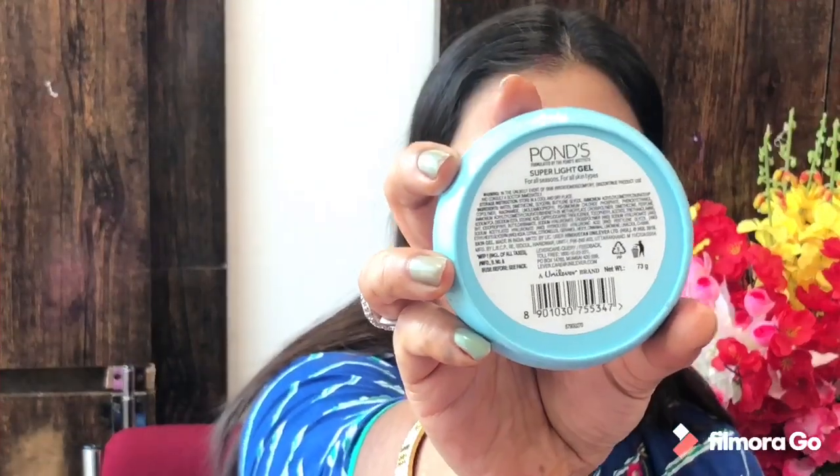I will absorb it into the skin — and you can see it is absorbed into the skin nicely. Now let's talk about the quantity. The quantity of this product is 73 grams, and you can also check the ingredients on the packaging.